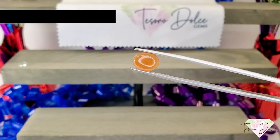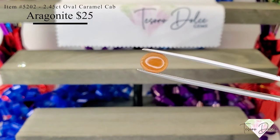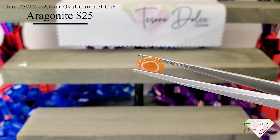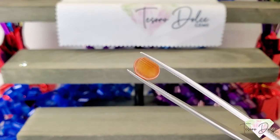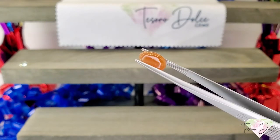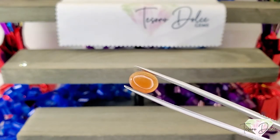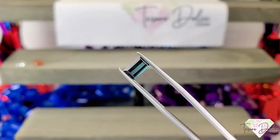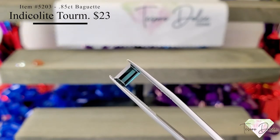Up next is item number 5202, a 2.45 carat oval caramel aragonite cabochon for $25. That sure is caramel! Aragonite is a stone that is made of marine life and has some marine attributes to it — very, very cool. This is a great size at two and a half carats for $25.